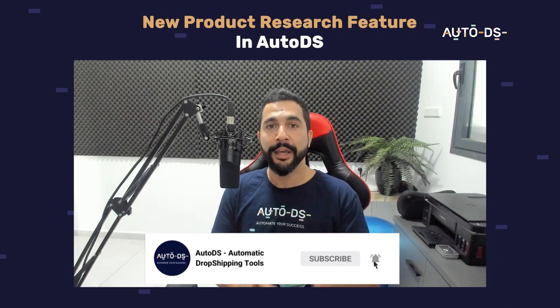That pretty much sums up this new feature we just released on AutoDS. I hope it helps with your product research and that you have as much fun with it as I am. Get those sales and that profit — that's what we're all here to do. Don't forget to like this video and subscribe. Good luck with your product research, and I'll see you on the other side.